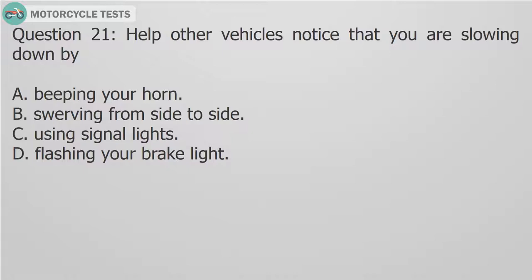Question 21: Help other vehicles notice that you are slowing down by: A. Beeping your horn. B. Swerving from side to side. C. Using signal lights. D. Flashing your brake light.